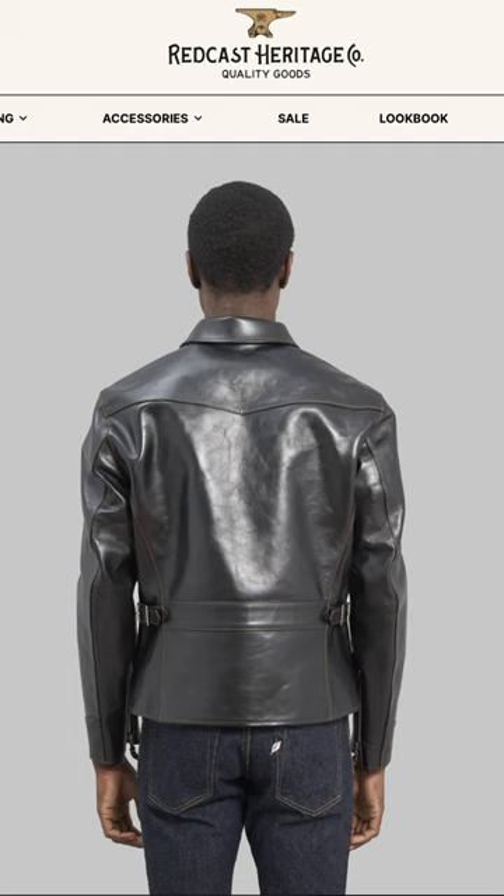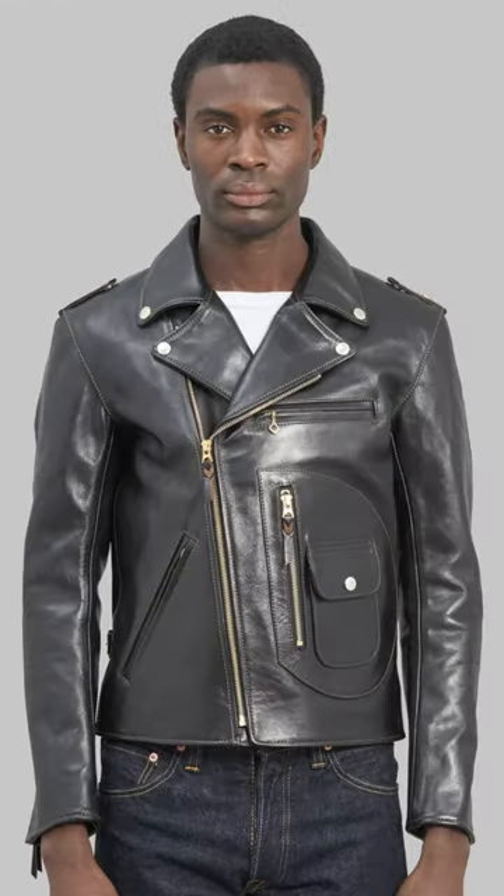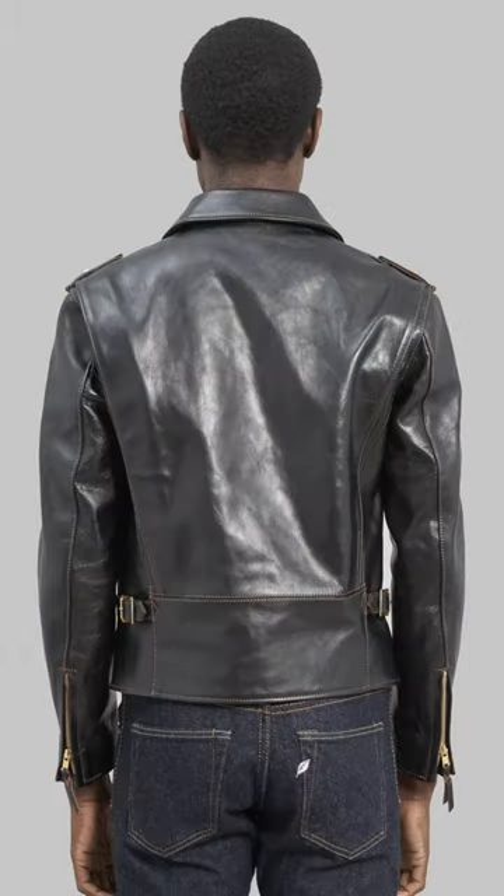The Flathead had come out with two jackets this week — the double and the single rider's jacket. These are horse hide. They're insanely expensive.